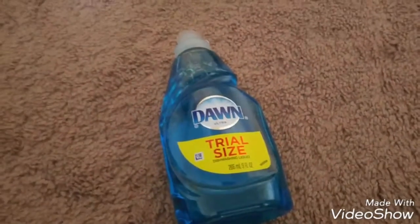And then I grabbed another Dawn dish soap. I always pick these up randomly. This is the one I normally use, and I just like Dawn, so I picked up one of those.